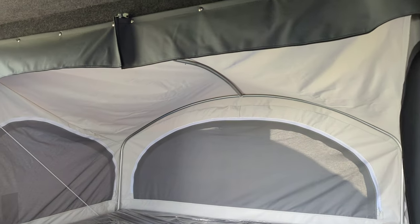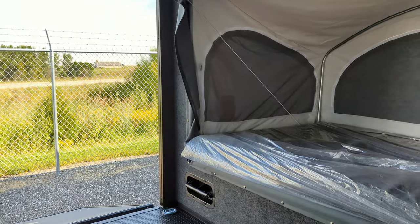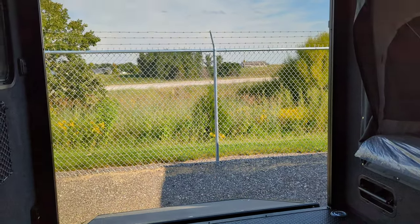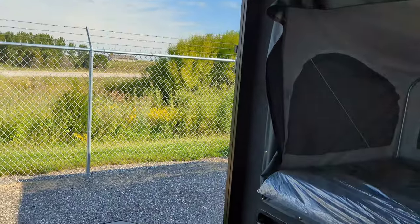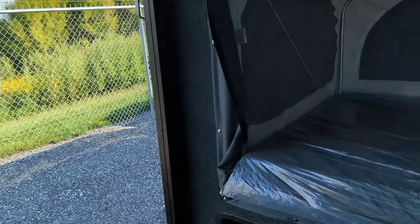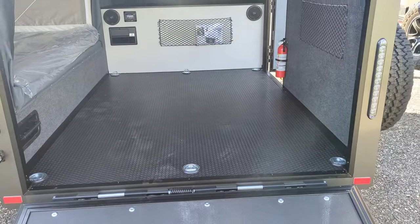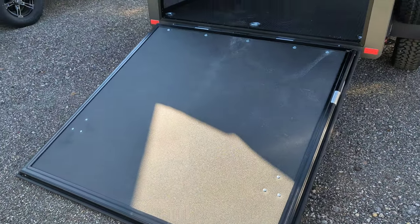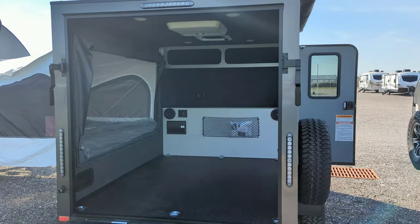That way if you're using this area for an ATV, dirt bikes, or anything that might be a little abrasive, you can do that in here and don't have to worry about scratching anything on that canvas material. We've got a ramp door on this guy as well, so no problem getting an ATV in here.